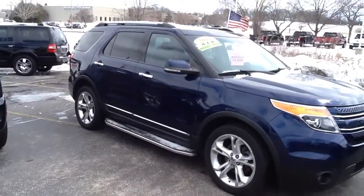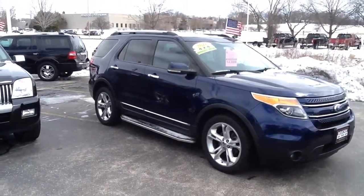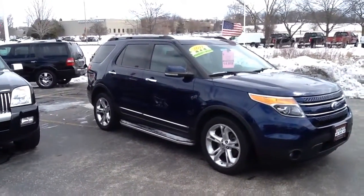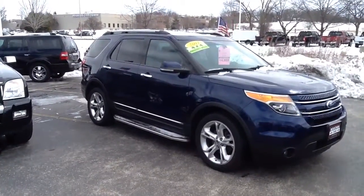This one is priced to sell. We use a third party to price all our vehicles here at Boucher Ford, and we also use 25 different lenders to make sure we get you the right rate and the payment you're looking for.